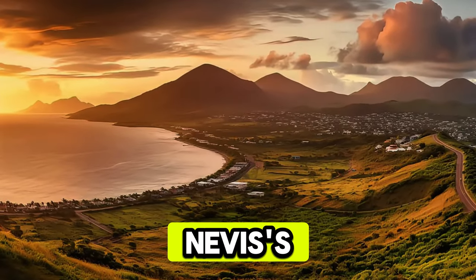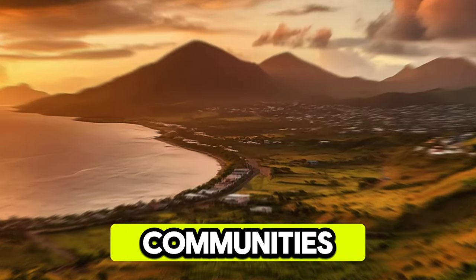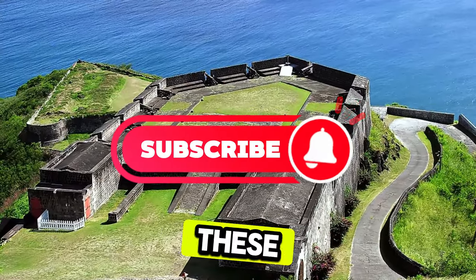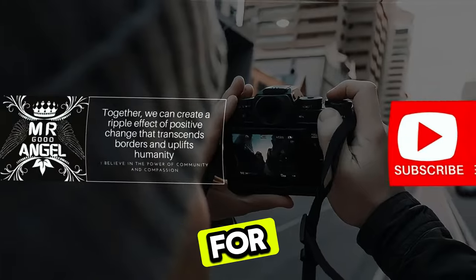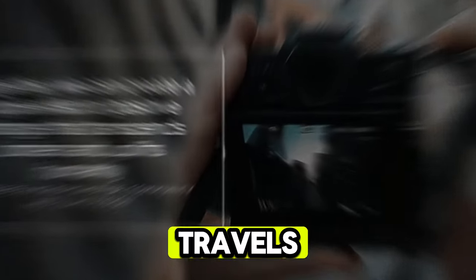Aerial view of St. Kitts and Nevis' stunning landscapes, pristine beaches, and vibrant communities. Thank you for joining us on this journey to explore the top 20 attractions of St. Kitts and Nevis. We hope you've been inspired to visit these beautiful islands, where Caribbean charm, natural beauty, and rich history awaits. Please subscribe and like the videos. Until next time, safe travels.